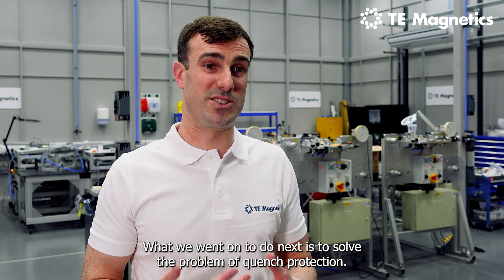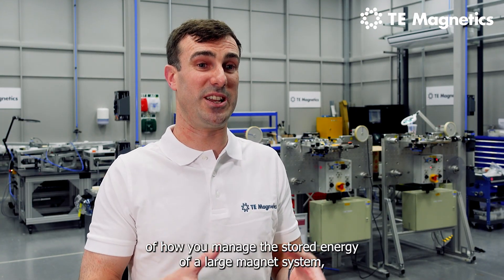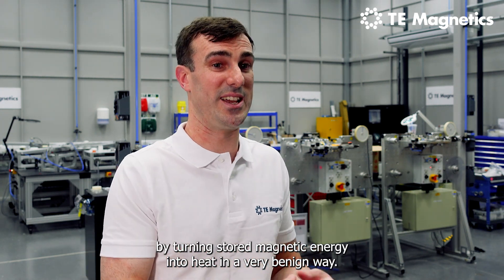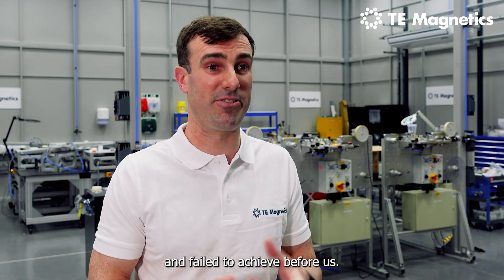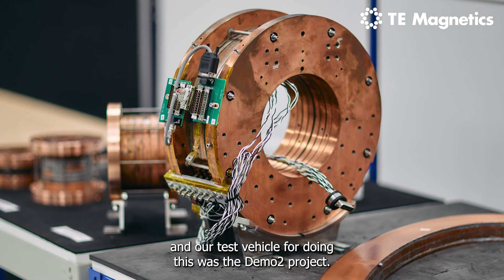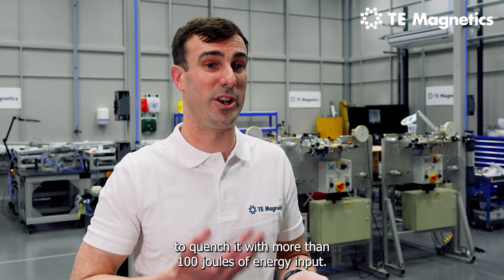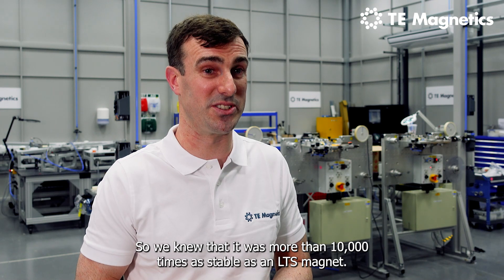What we went on to do next was to solve the problem of quench protection — how you manage the stored energy of a large magnet system by turning stored magnetic energy into heat in a very benign way. This was a problem that many people had struggled with and failed to achieve. We achieved this through the use of partial insulation, with our test vehicle being the Demo 2 project. We were able to energize the coil to its limit and show that we could not quench it with more than 100 joules of energy input — meaning it was more than 10,000 times as stable as an LTS magnet.